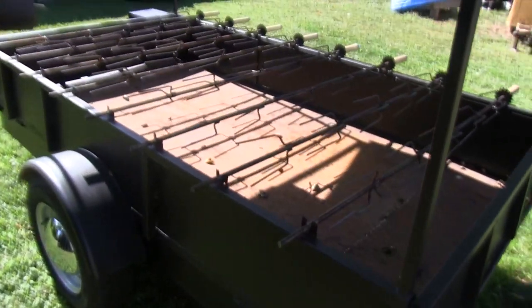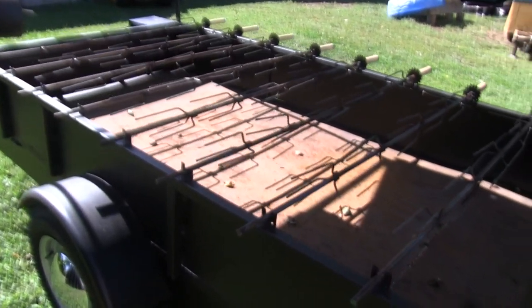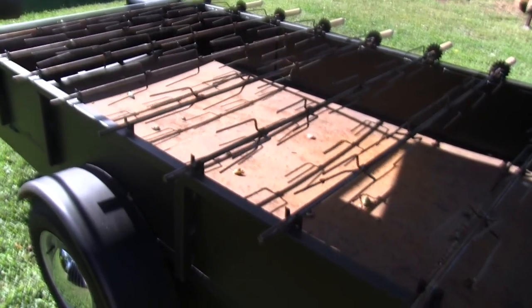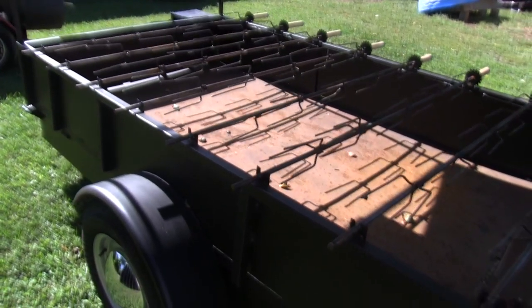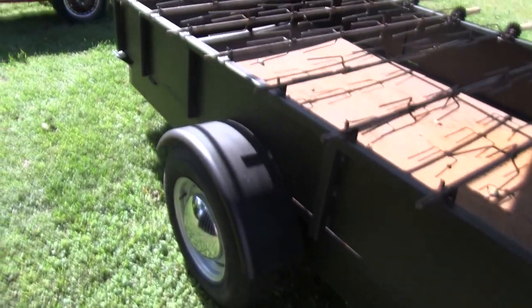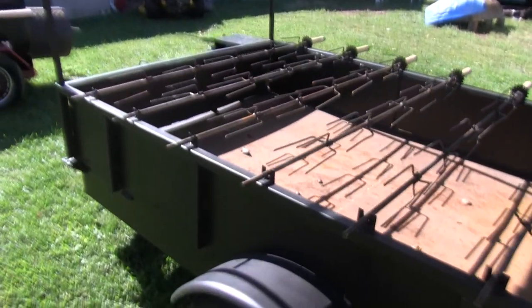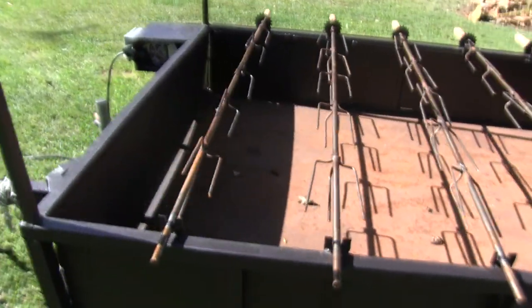I figure when I take this huli-huli grill out — huli-huli means turn, that's the definition of the word huli, and turning it is — it rotates about 10 RPM, turns the chicken about 10 times a minute. So anyway, just thought I'd put it up. I thought it's pretty cool.